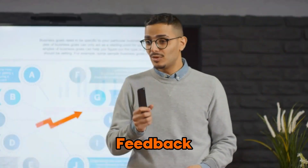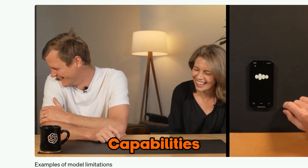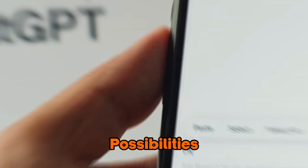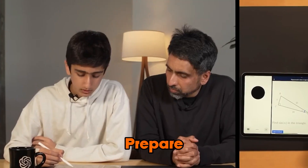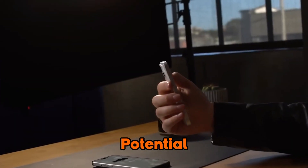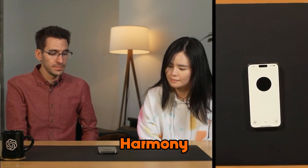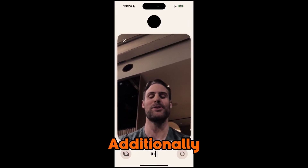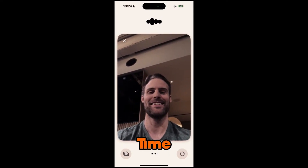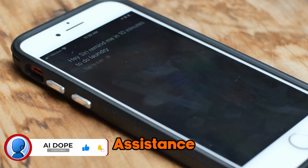From providing real-time feedback during presentations to analyzing and describing scenes, GPT-4o's video input capabilities open up a world of possibilities. GPT-4o can also produce multiple voices that sing in harmony, creating stunning musical performances on the fly. Additionally, the model has demonstrated the ability to provide real-time translation between languages, a feature that could soon be integrated into popular AI assistants like Siri.